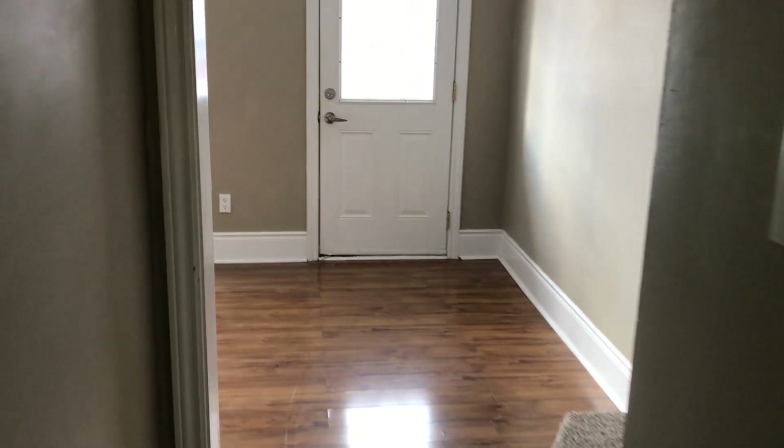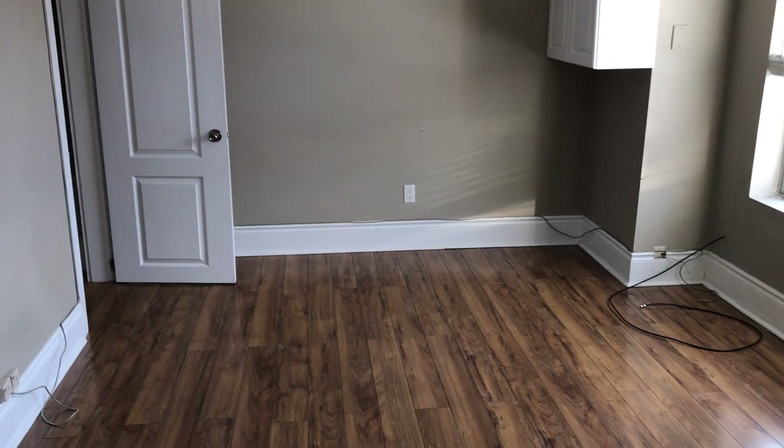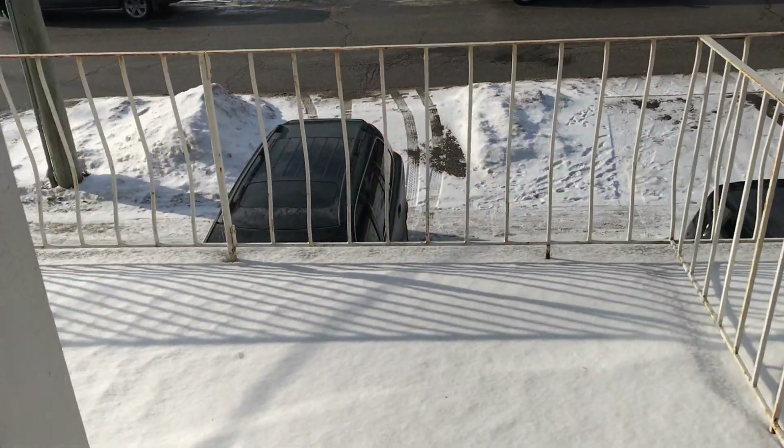What's really nice about this unit is you have a wonderful veranda off of the family room that you can enjoy some summer afternoons on. You've got a closet in the family room as well, and the veranda is nice and spacious.